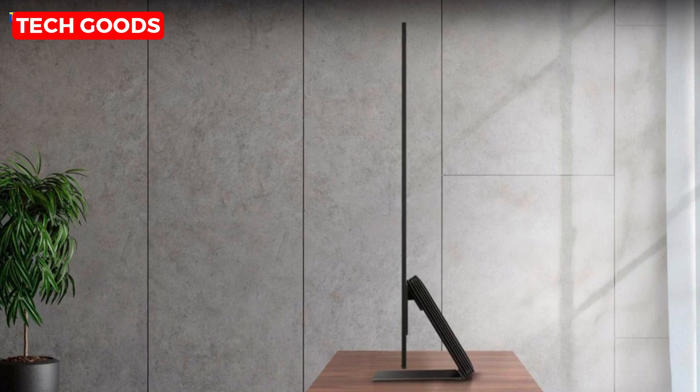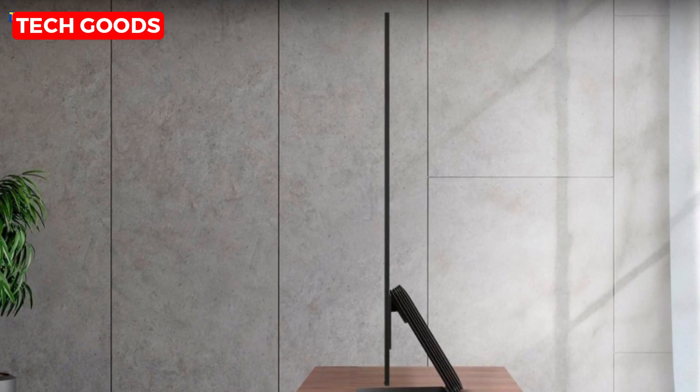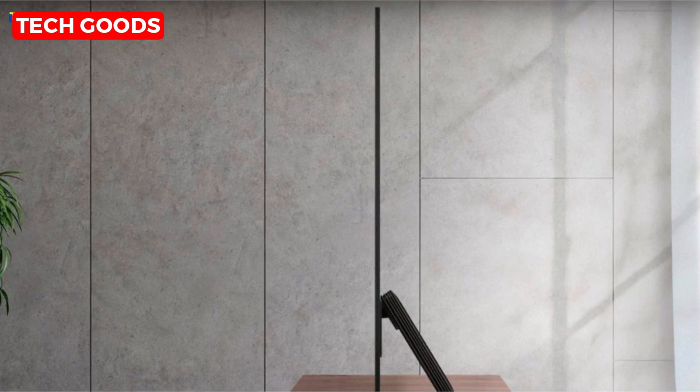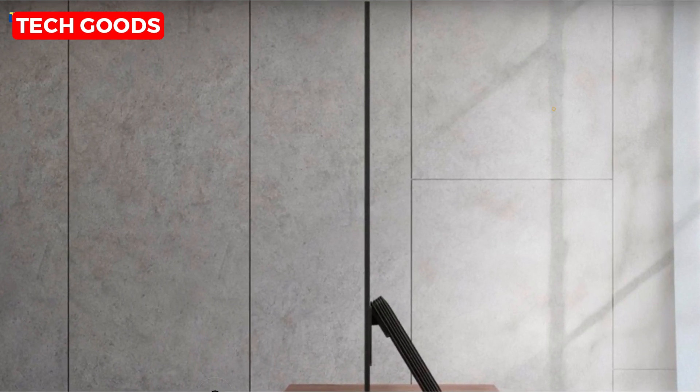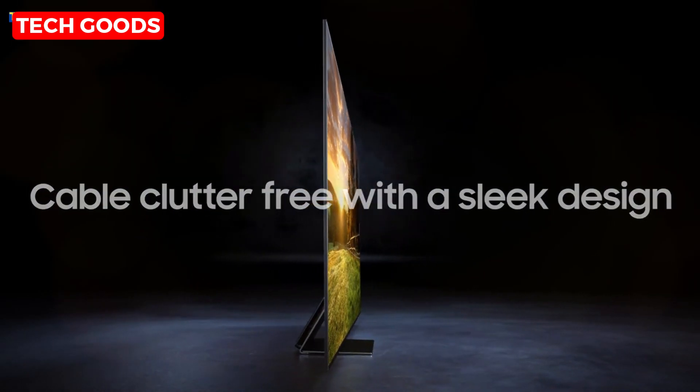But wait, there's more. Check out the Infinity One design with the Slim One Connect. It's sleek, slim, and incredibly stylish. Plus, the Slim One Connect neatly organizes all your cords and cables, giving your setup a clean and modern look.